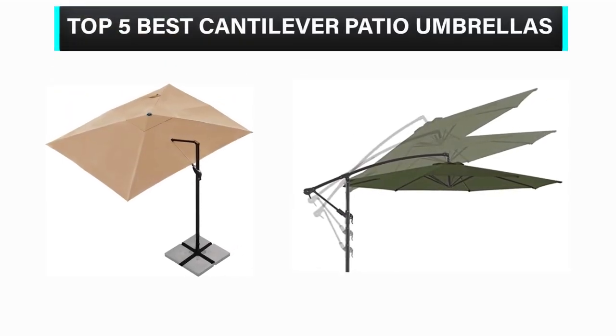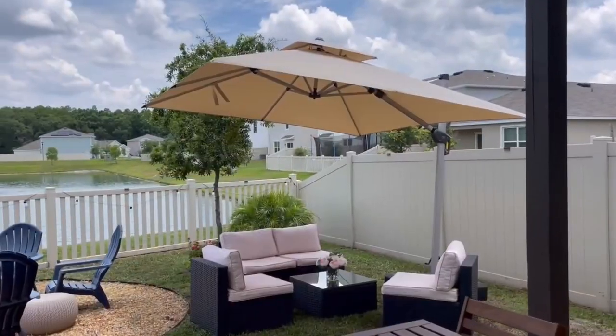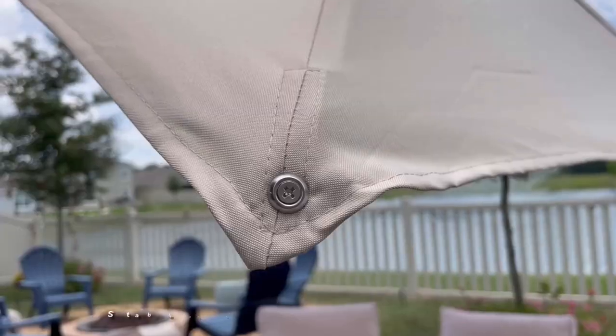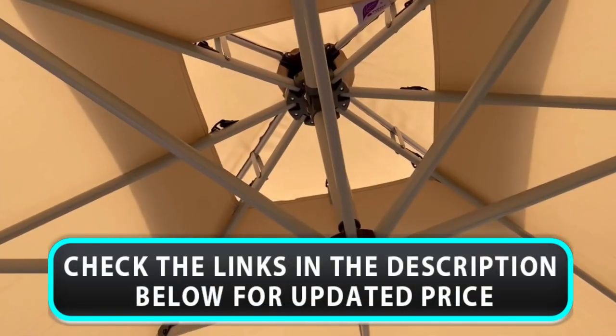Welcome to our channel. Today's video is on the top 5 best cantilever patio umbrellas. We have spent hours researching and have carefully chosen these top 5 best cantilever patio umbrellas based on criteria such as quality, cost, and longevity. To find out more information and current pricing, please check the links provided in the video description.